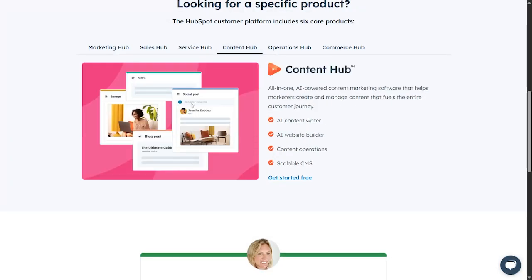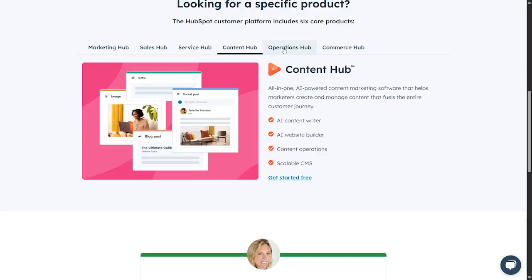For content creators, HubSpot can help with writing scripts, website building, content operations, and a scalable CMS — all powered by AI. It's fast and will save you a lot of time.